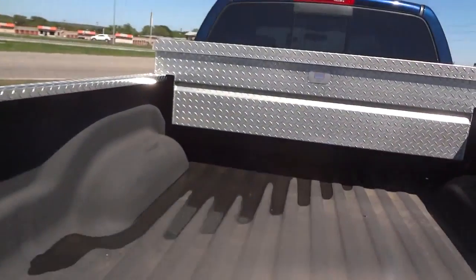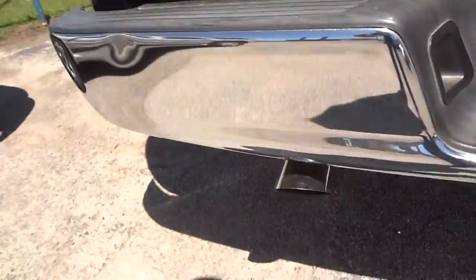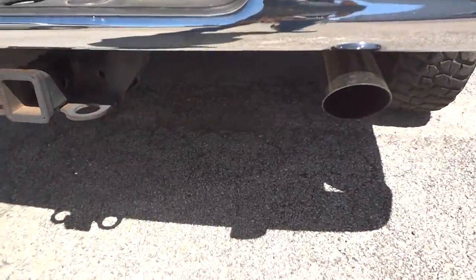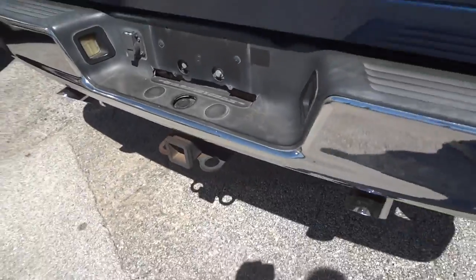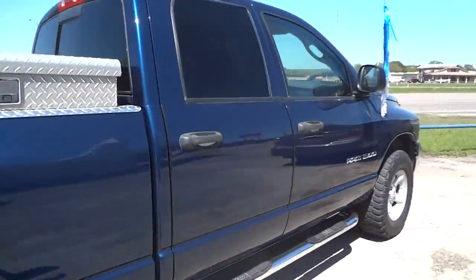I'm going to show you inside the bed. It does have a spray-in bed liner. It's got an RKI tool box, custom Flowmaster dual exhausts, and a tow package down there. That's pretty much showing you all on the exterior — now we'll go ahead and go to the interior.